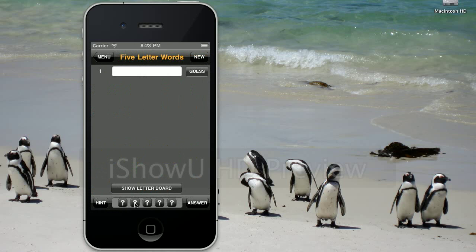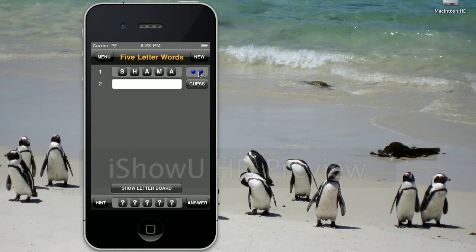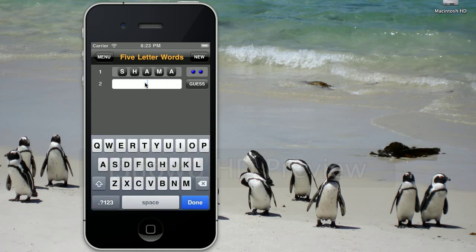And now we go. Here's the codeword down here — we're not sure what it is. We start up here with some guesses. So let's start with Shama — birds on the brain. Guess. Okay, this tells us that there are two letters in common between Shama and whatever the mystery codeword is. Not a lot to go on there, so we make another guess.